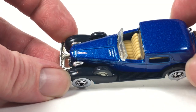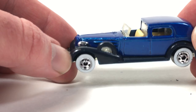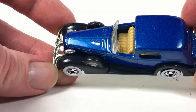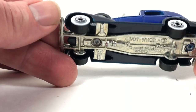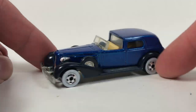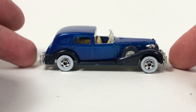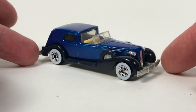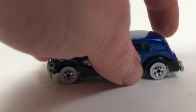It's a metal flake blue — kind of a real dark blue, purplish, looks black under most light. But it's a pretty cool little casting. It's got some weight to it, of course, being that it's all metal, and white wall tires. There's your Classic Caddy.